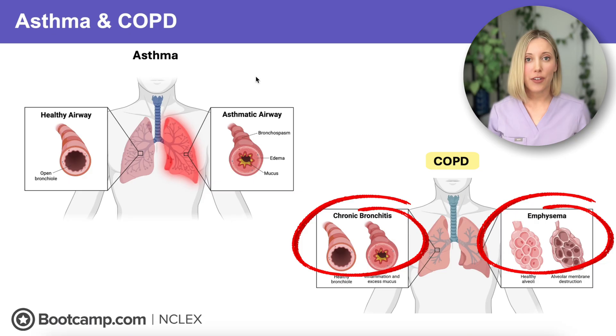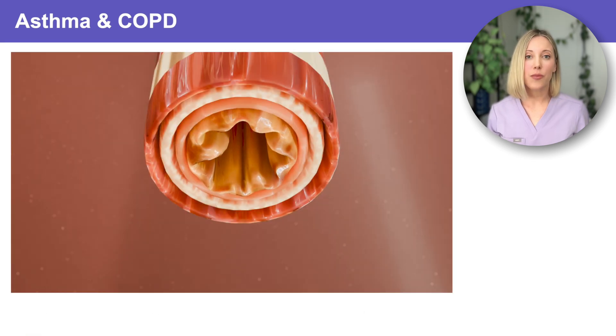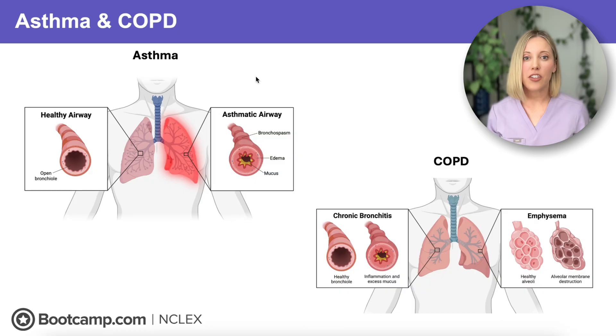COPD conditions are progressive and not fully reversible, but acute asthma attacks, chronic bronchitis, and emphysema all have some common symptoms. The first is bronchoconstriction, which is narrowing of the airways. The second is airway inflammation, which causes swelling and increased mucus production. Both of these symptoms make it much more difficult to get air in and out of the lungs.